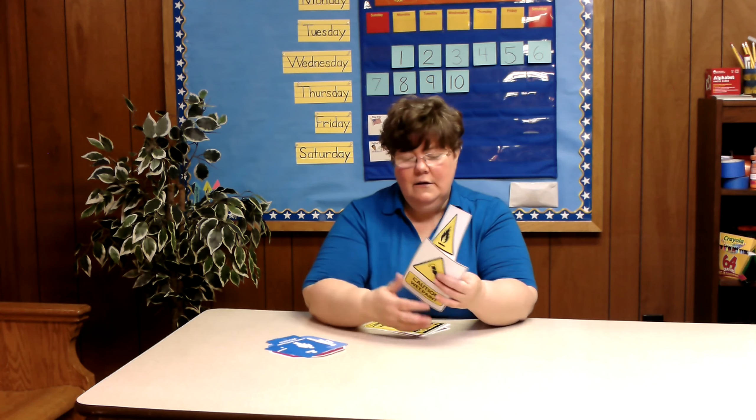You should not go into any area that has one of these triangle signs, unless an adult that you trust accompanies you — that is, is with you when you go in.